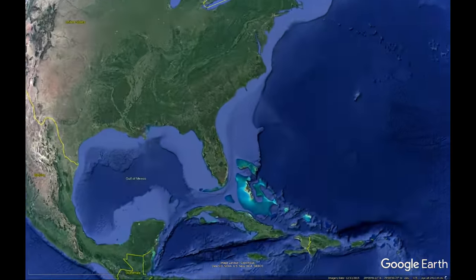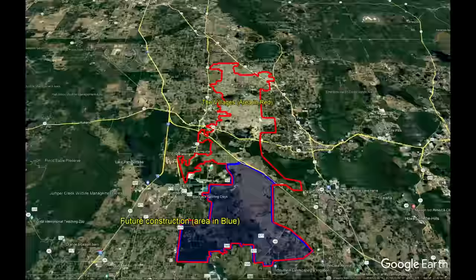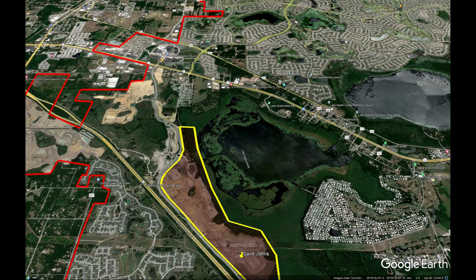Let's get you oriented to the area we're going to talk about today. The area in red is all of the current villages that are built out, or property that eventually will be built as the villages. The area in blue is the future development that has not yet started — that'll be where East Port and the eventual area of Middleton will be built out in the next years or decades. Today specifically we're going to be looking inside the village of St. John's, more specifically closer to the Lake Okahumka Recreation Center.